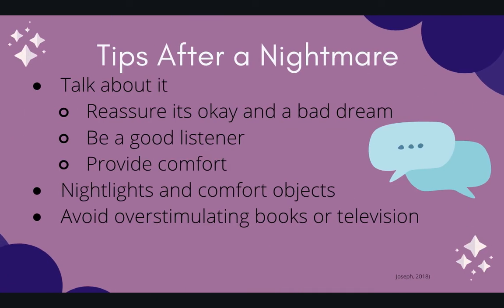Just because nightmares do come up, my number one tip would be to talk about it. Reassure them that it's okay and that it was a bad dream. Be a good listener and provide comfort — let them know that you're there, that nothing wrong happened, and that they're okay. A nightlight or comfort object can also help. Some things that may stimulate a nightmare could be a scary book or overstimulating television before bed, so if you find nightmares happening, try to limit those and choose material that's more calming.